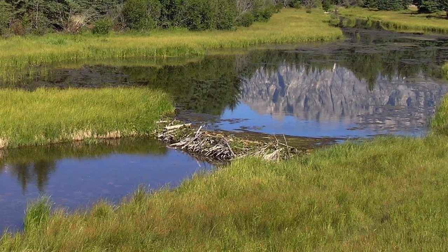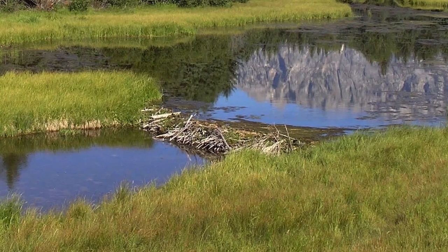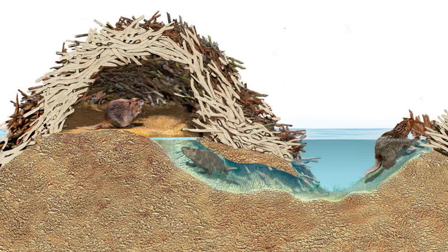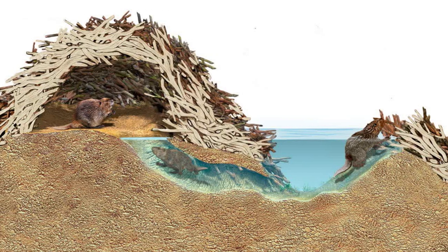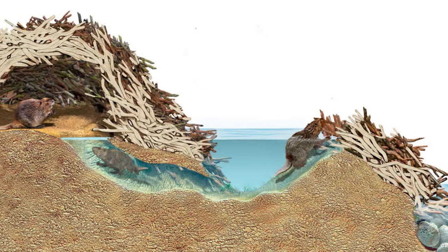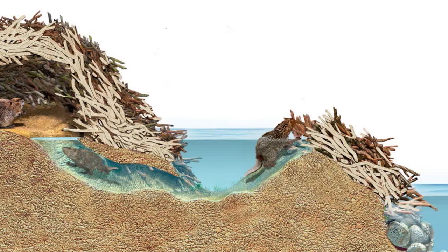In a beaver's case, the reason why they are slowing the flow of water is to build their home and nest on the other side of the dam. This ensures that the beaver and its family have a nice quiet home and that it keeps them safe from predators and that it doesn't wash away with the current.